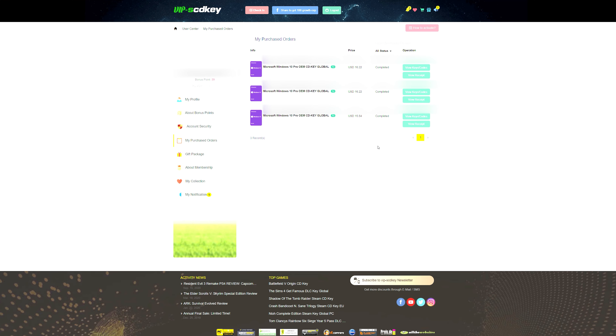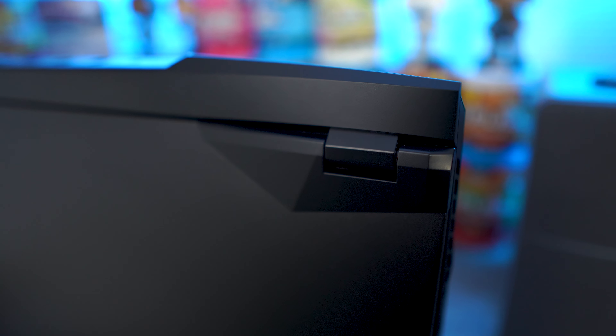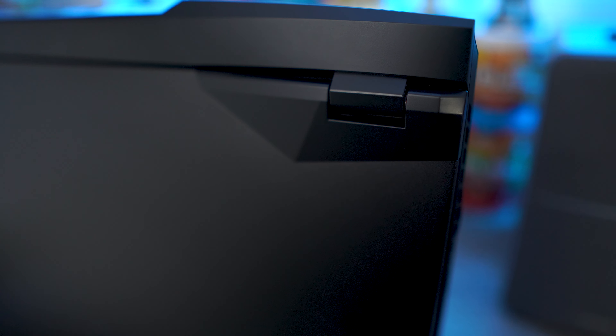Welcome back guys. Today we're taking a very quick look at the 2021 GP76 Leopard from MSI. We've looked at MSI laptops a couple of different times on this channel, but this one feels like it's doing everything right. It's removed a lot of the unnecessary features from some of the other featured laptops and really gone with more of an all-around appeal as far as the design is concerned. Let's jump into the specifications and see exactly what this guy is running.